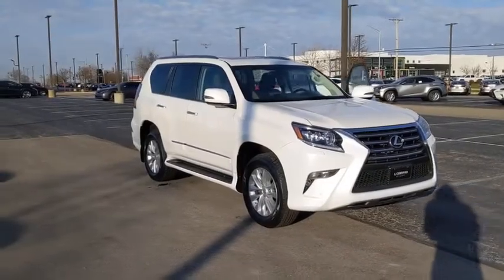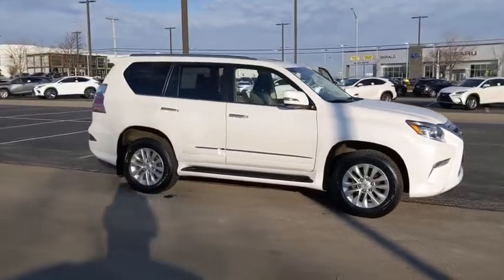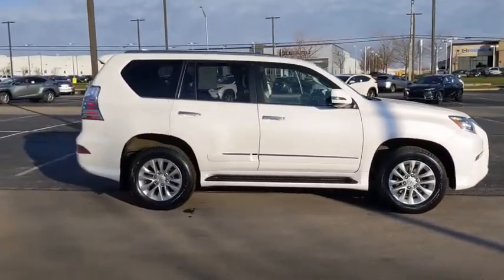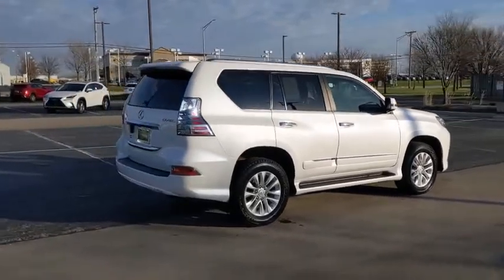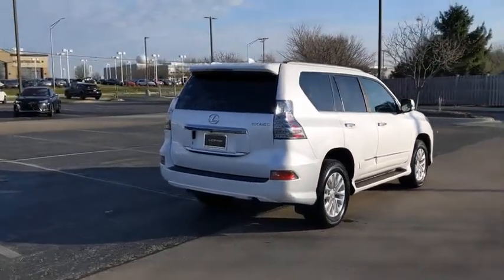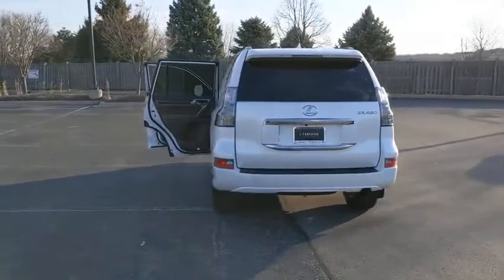We are pleased to show you the 2018 Lexus GX. The Lexus GX is a luxurious SUV that provides plenty of hauling functionality with its third-row seating, but also has the capability to take off-road. The GX lets you ride in style while still providing you with plenty of versatility.